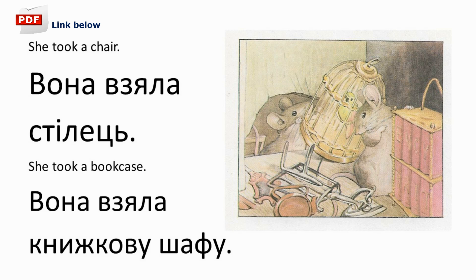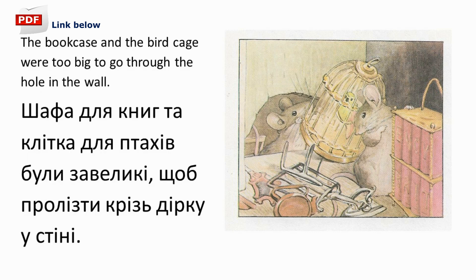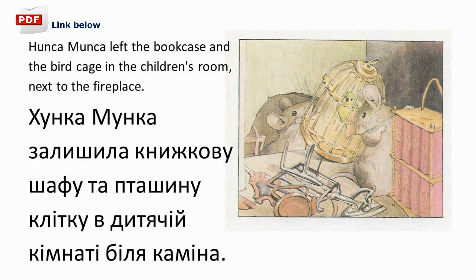She took a bookcase. Вона взяла книжкову шафу. She took a birdcage. Вона взяла пташину-клітку. She took a few little things. Вона взяла кілька дрібниць. The bookcase and the birdcage were too big to go through the hole in the wall. Шафа для книг та клітка для птахів були завеликі, щоб пролізти крізь дірку у стіні. Hunca Munca залишила книжкову шафу та пташину-клітку в дитячій кімнаті біля каміна.